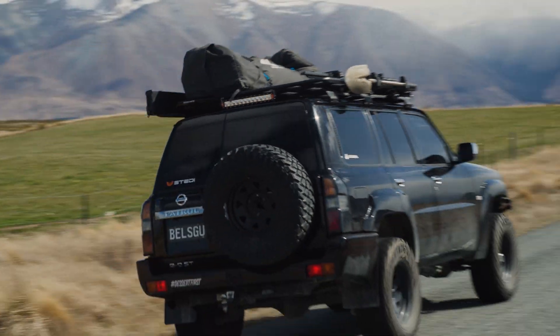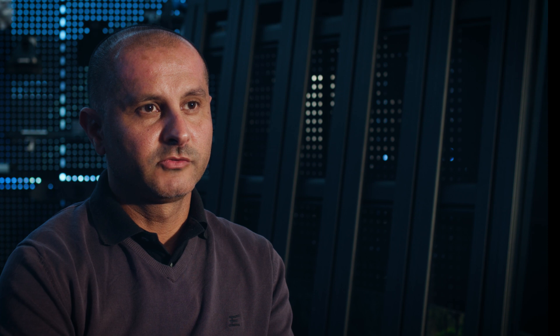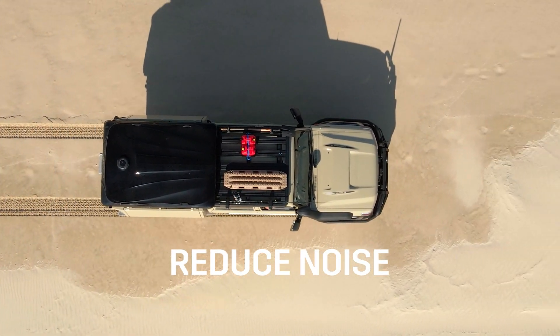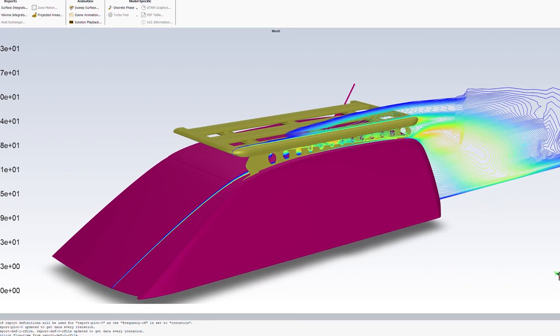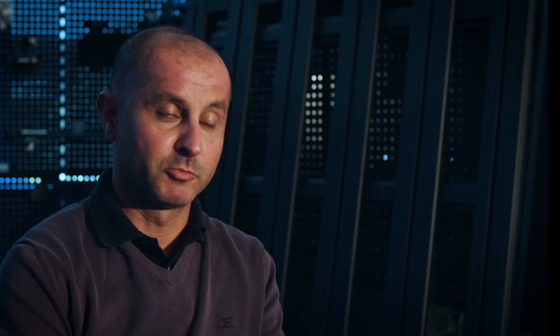We'd done some initial research and that demonstrated some good opportunities. Three main objectives: reduce drag, reduce noise associated with that, and also reduce the weight of the rack. We started to use CFD — Computational Fluid Dynamics — which is a computer simulation method to analyse airflow. It allowed us to look in detail at how airflow is flowing over the rack and specifically what parts of the rack relative to the vehicle are generating the major areas of noise and drag.